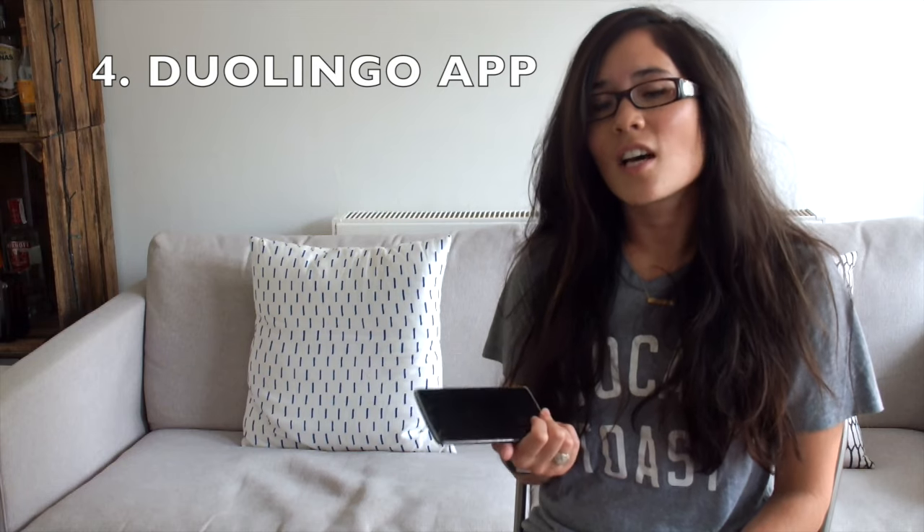My fourth tip is along the same lines as Quiz Up, but this time it's another app called Duolingo. For all you people taking language GCSEs, I really, really recommend that you take a look at Duolingo. It's an insanely good language app — it tests you, asks you things, it's exactly the right level, you get to do some oral speaking, you get to do some listening. It's amazing, and I'm actually teaching myself Spanish right now.